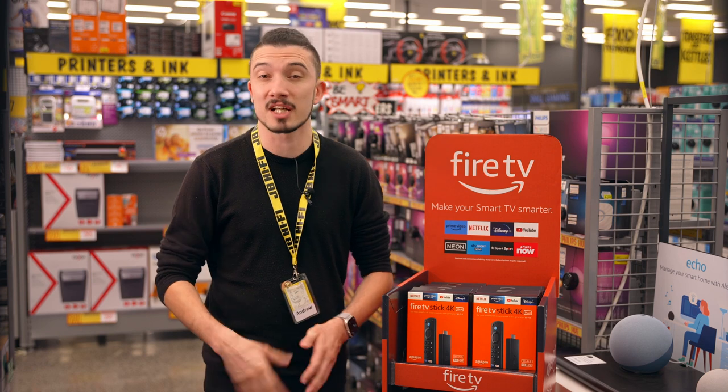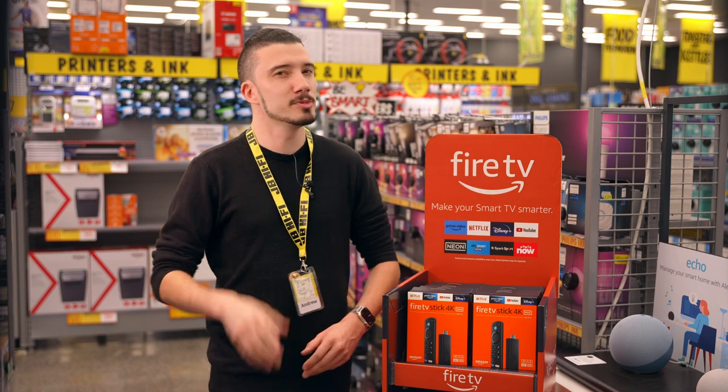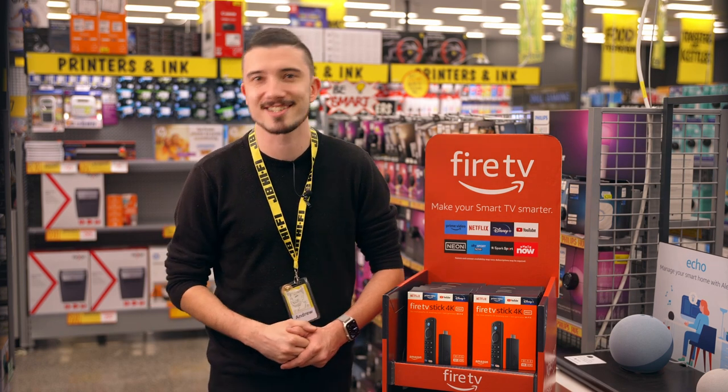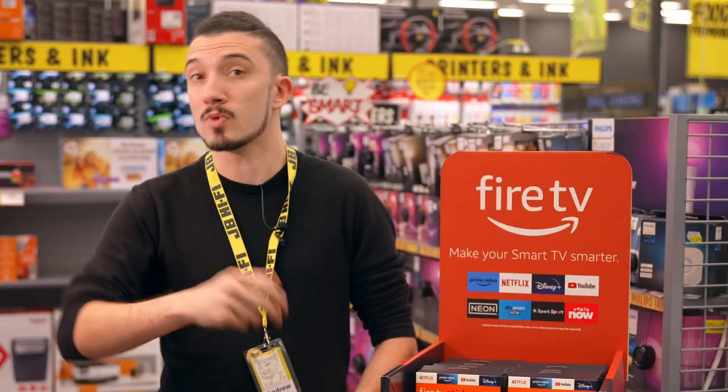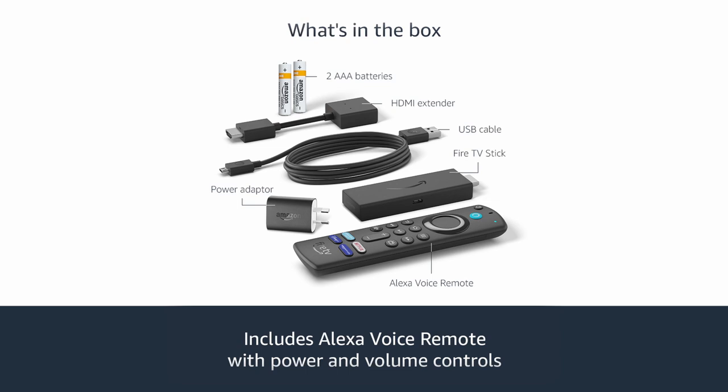With a compact design that plugs directly into an HDMI port and a super simple setup guide, you'll be enjoying the fast goodness and smart stuff that the Amazon Fire Stick 4K has to offer in no time. Oh, and I almost forgot the most important feature — the box includes two AAA batteries for the remote. Yes!